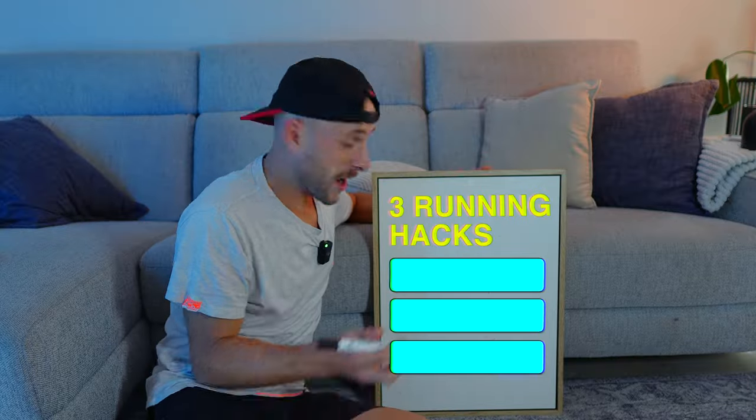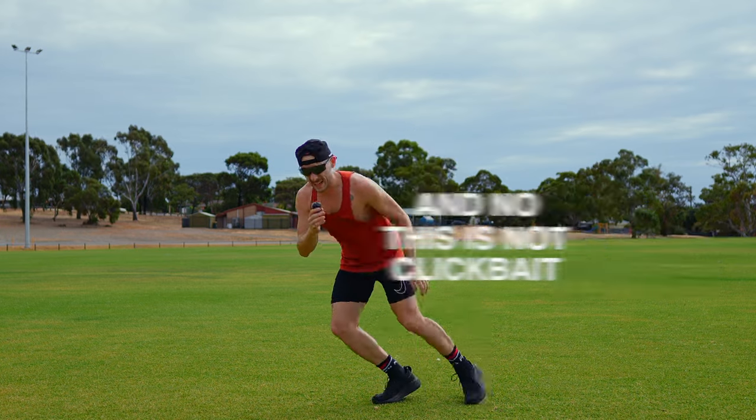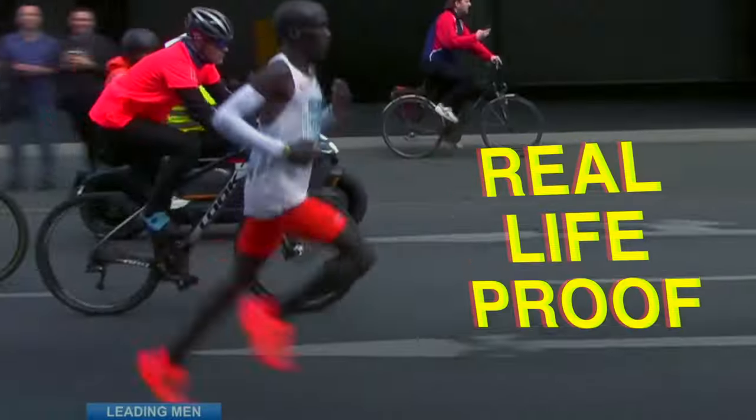In this video I'll reveal three hacks that you can use to run faster instantly, and no this is not clickbait because in each section I'll show you real life proof — the highest form of evidence. So here's the first hack.